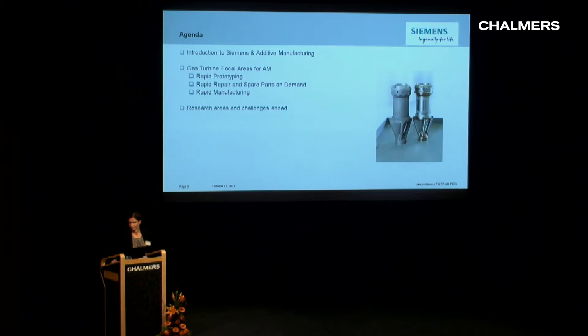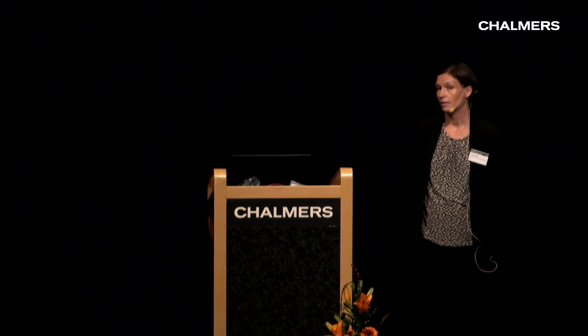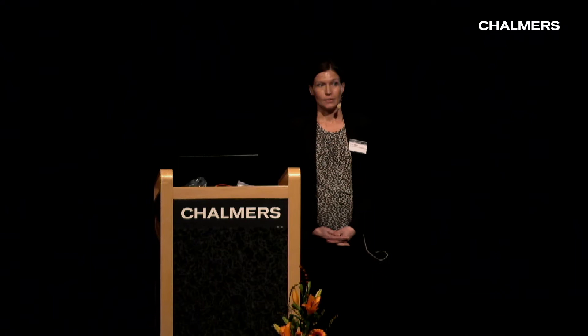Siemens Industrial Turbomachinery is part of the whole global Siemens company. We produce gas turbines and gas turbines as part of turnkey power generation. We export 95% of our products, but here in Sweden we have the Riaverken, where we have three gas turbines and one of our steam turbines, producing approximately one third of the power needed in Gothenburg and one third of the district heating. We are about 2,800 persons employed in Finnspång and about 400 in R&D, with close collaboration with Siemens globally — about 30,000 persons working within the global R&D community.